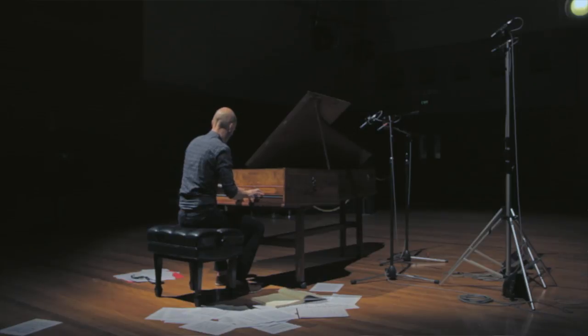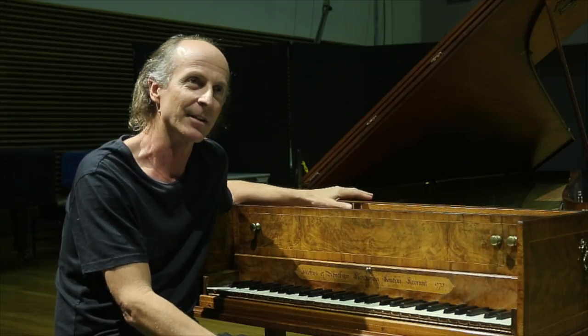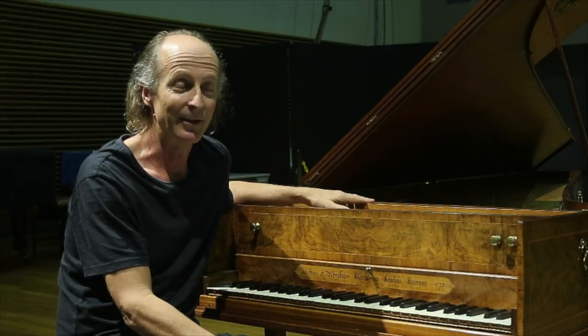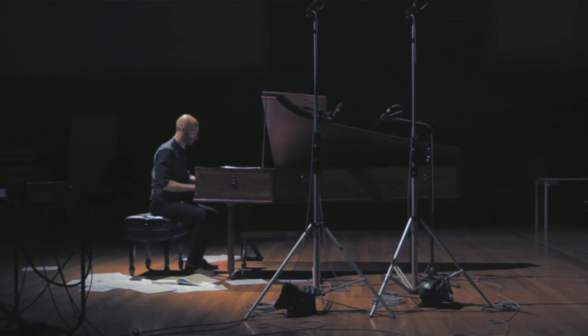Certainly it helps to have a really top-level player like Aaron, and that's the ultimate praise, I think, for an instrument maker, because there are many long hours spent in isolation. The instrument is really only tested when it's put through its paces by a player like Aaron.